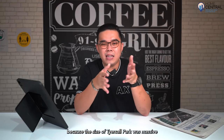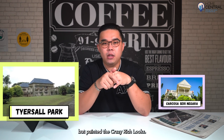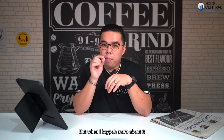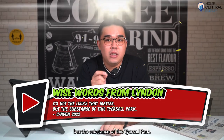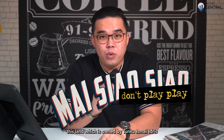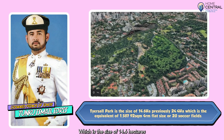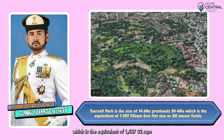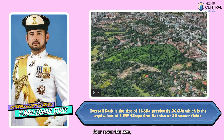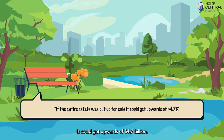They kind of dwarfed it because the size of Tyersall Park was massive compared to Carcosa Seri Negara, but it painted that crazy rich look. When I found out more about it, I realized it's not just about the looks. The substance of Tyersall Park is that this land is owned by Tunku Ismail Idris, Crown Prince of Johor, and is 14.6 hectares in size — previously 24.4 hectares — equivalent to about 1,587 square metres of floor room flat size, or all of 20 soccer fields. A quote stated that if the entire estate were put up for sale, it could fetch upwards of 4.7 billion dollars.